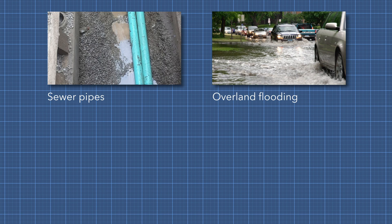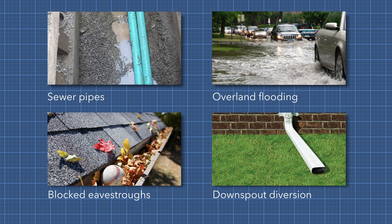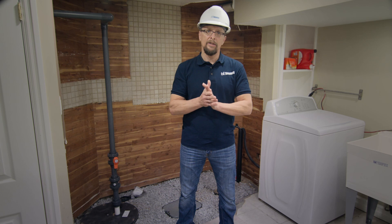In this video we'll talk about everything from sewer pipes and overland flooding to blocked eaves troughs and downspout diversion. So if you're ready to get started, let's learn how to protect your home from basement flooding.